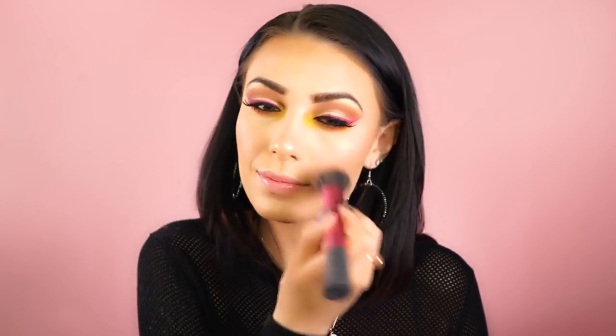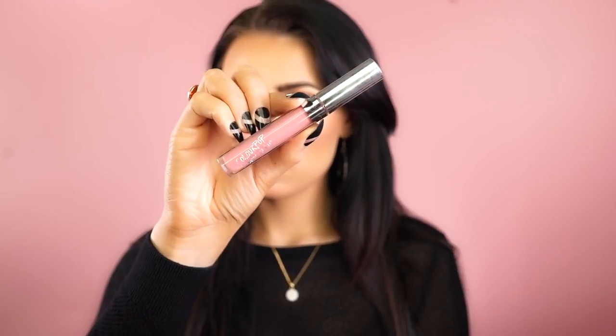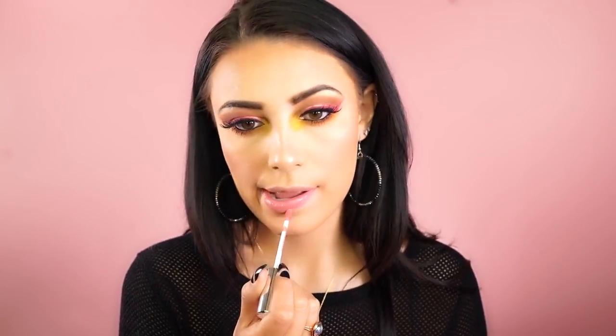For blush today I'm using the Too Faced Love Flush blush in I Will Always Love You, which is a pretty orangey-pink color. For lips I'm using the ColourPop Ultra Satin Lips in Spritz, which is a beautiful baby pink color that's very wearable and really complements this eye look. I'm loving the Ultra Satin Lips right now — they're so soft and I love this color.